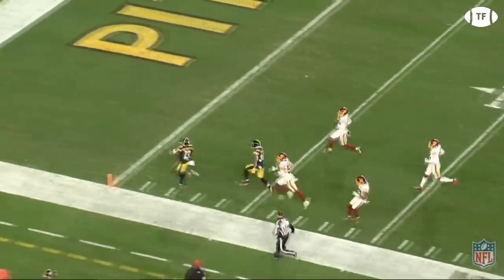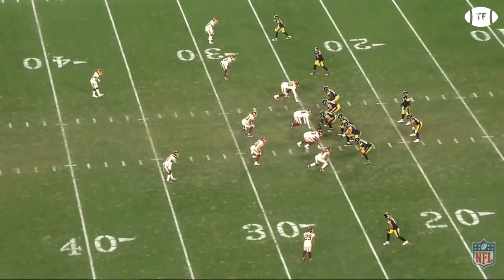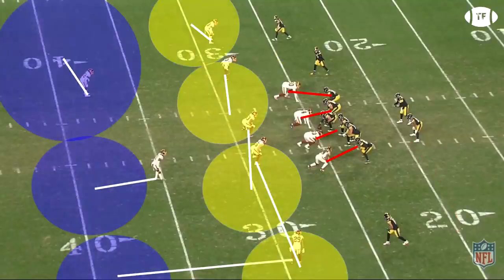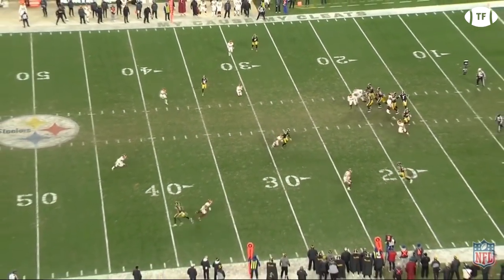Jumping to the second half, because this is where the defense really stepped up. On Pittsburgh's first play of the second half, the Steelers are running slant-out on the weak side and hitch-go on the near side with the check-down swing. Del Rio calls a cover six that does a great job blanketing the play, and great linebacker play shuts down the curl and the check down.